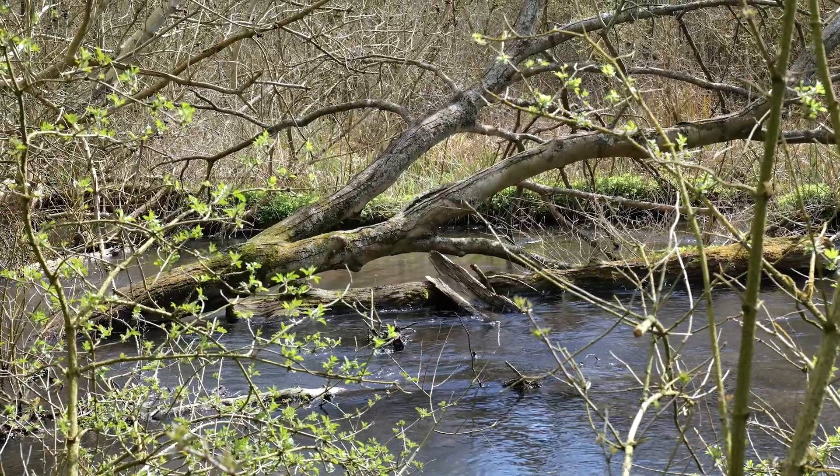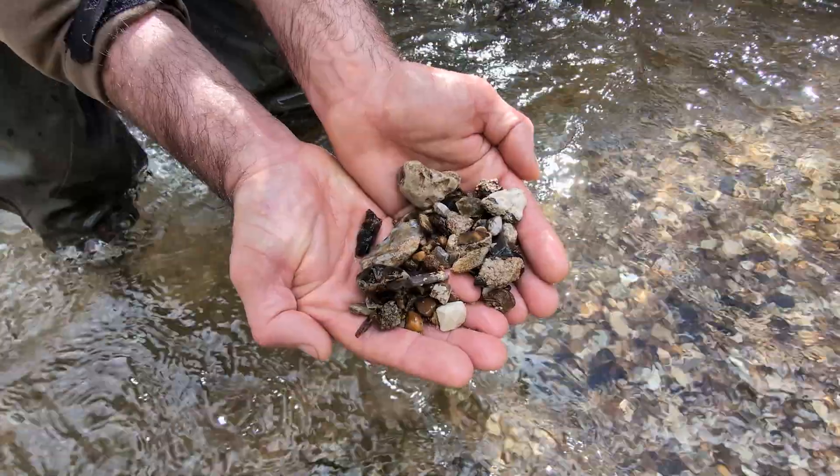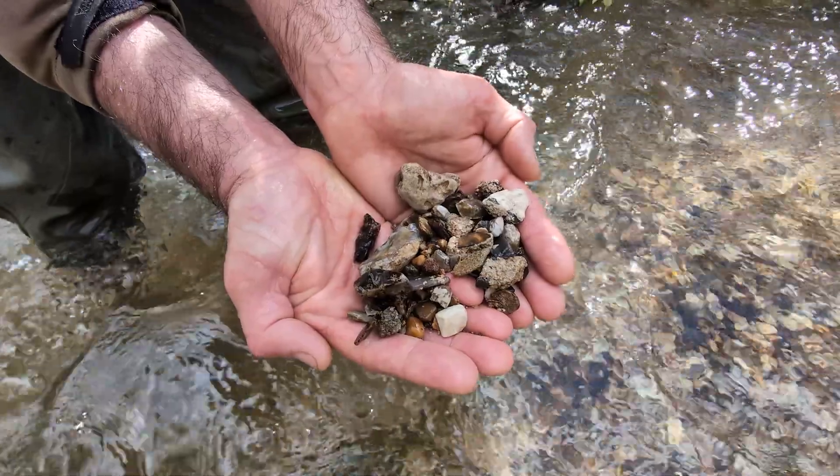That might then lead on to a practical visit where we actually work with community groups, fisheries owners and landowners to put some of those features back in. That might mean pinning some fallen woody structure at the margins for increased cover, or it might mean introducing some gravel to increase spawning areas. We need to take a holistic approach and make sure all of those elements come together for the conservation of our wild brown trout.